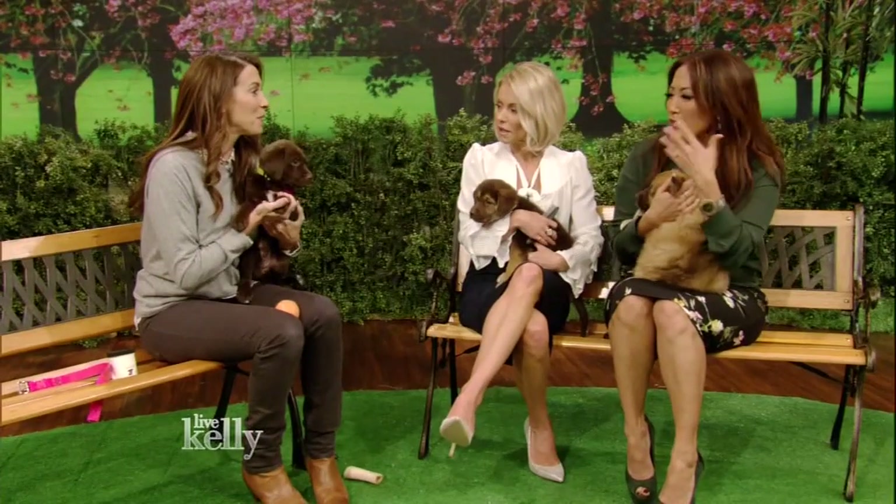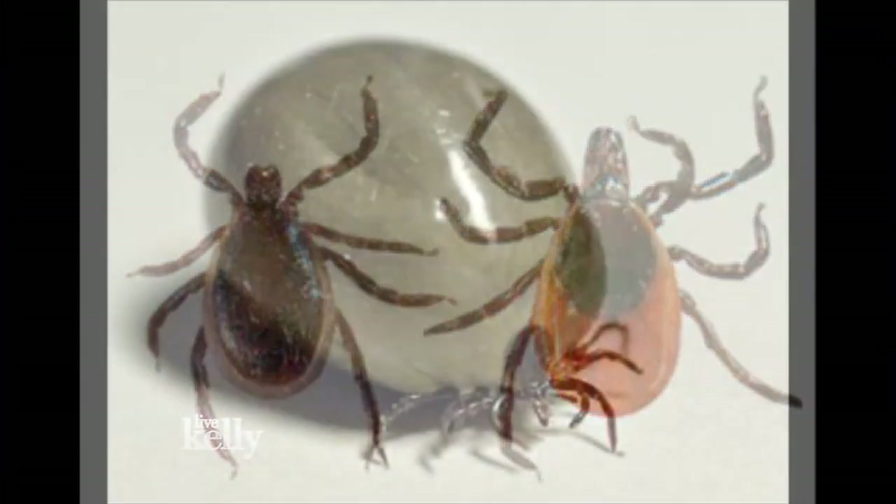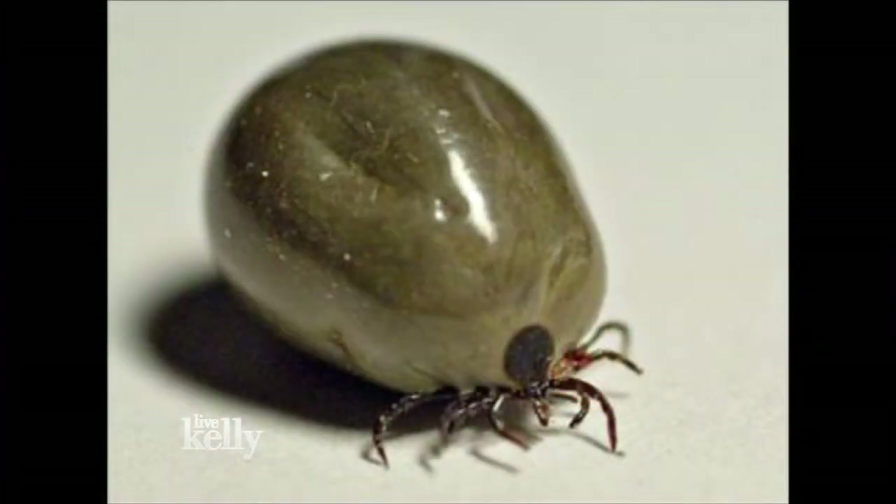Do all ticks carry Lyme disease? Because I know that's a concern for a lot of people. They don't — it's typically deer ticks. And I think we have a photo to show that. Both are deer ticks — one is a male, one's a female. When they're engorged they're very easy to find, but when they're not engorged, they're not so easy to find, and that's why we use these little combs.